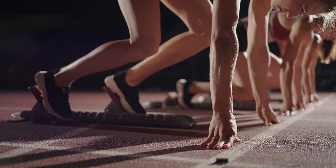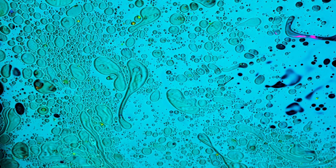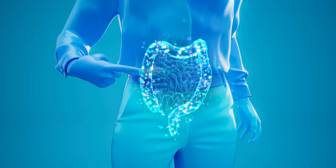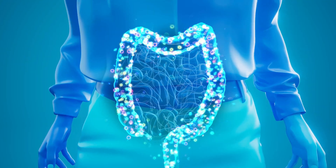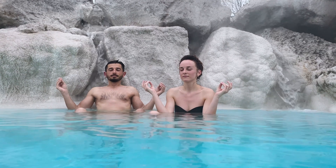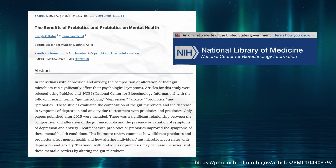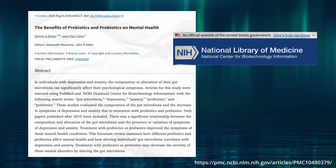To start, let's put our ducks in a row. Probiotics are live microorganisms that play a crucial role in maintaining a healthy digestive system. They work to balance the natural gut flora and are linked to many health benefits, like improved digestion, enhanced immune function, and even mental health support. Studies show that probiotics help reduce symptoms of depression and anxiety, among other mental health disorders.